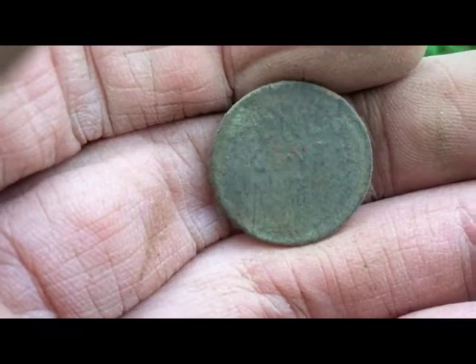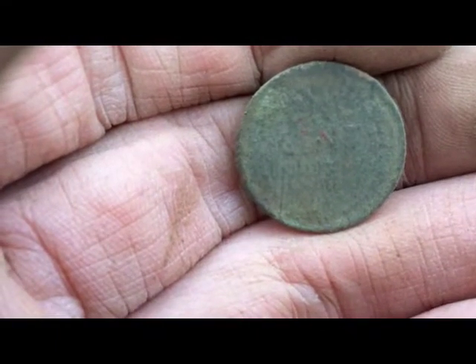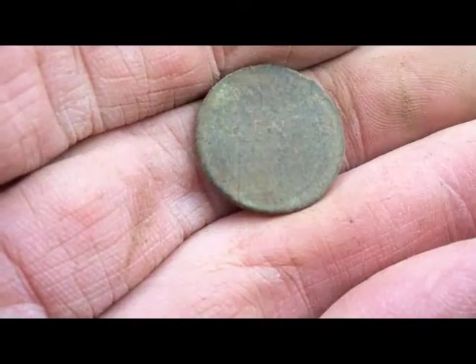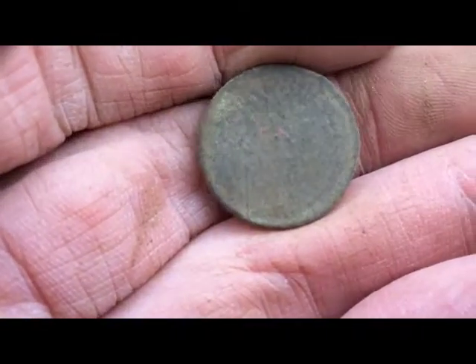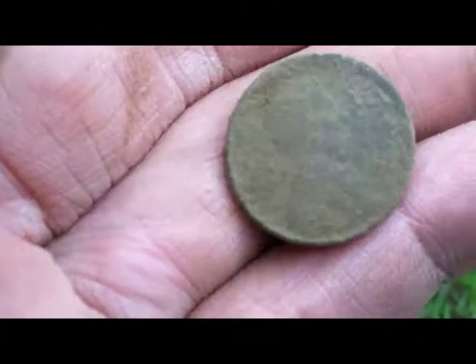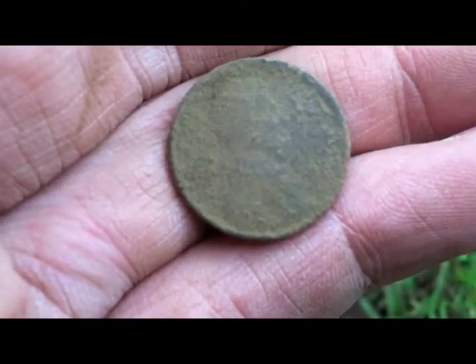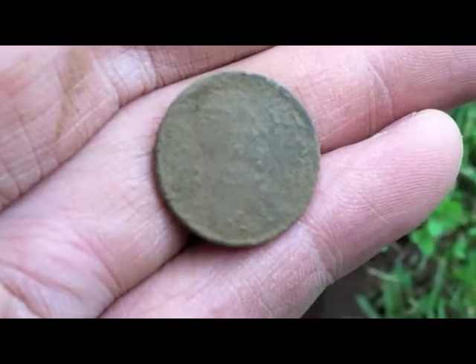I'm still at the same hole with the World's Fair token from 1939, and this wheat penny seemed to be right underneath it — looked like they dropped the token and this penny at the same time. I think I got a partial date on it, it's in the 1940s somewhere, couldn't really tell the last digit.